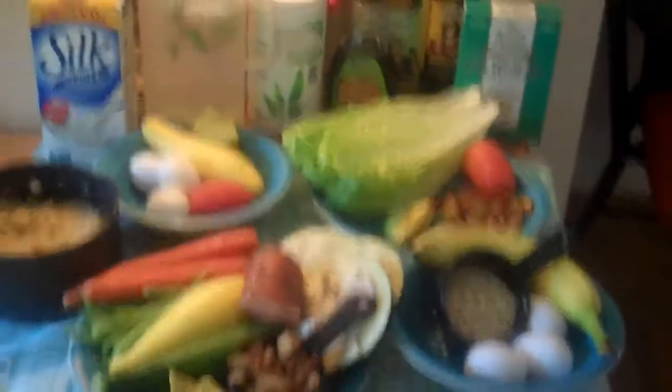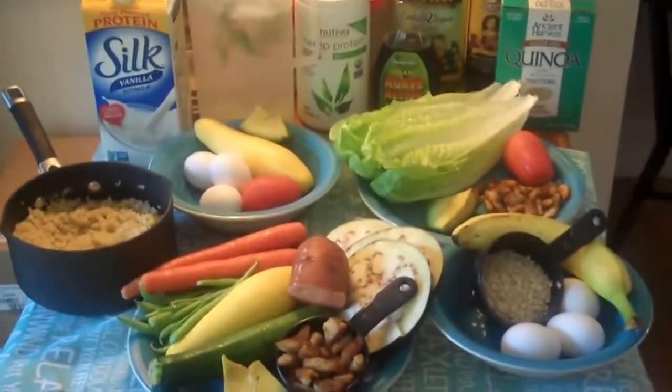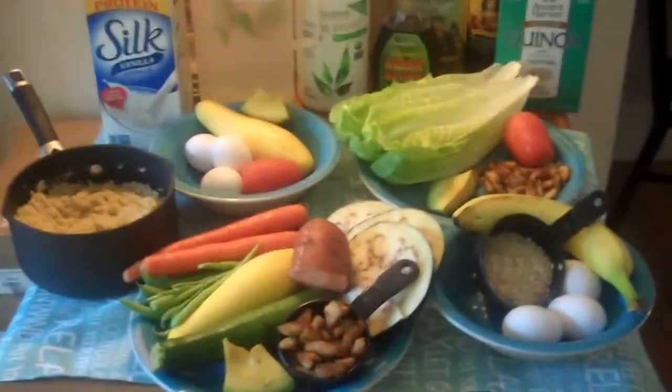Clean eating is absolutely the way to go. I'm going to demonstrate what I typically eat in a day. Obviously the vegetables and fruits vary, but it's pretty typical of what I eat. You'll see that there are no processed foods in there at all. I'm going to pick this up and take you over here where it's all set out.